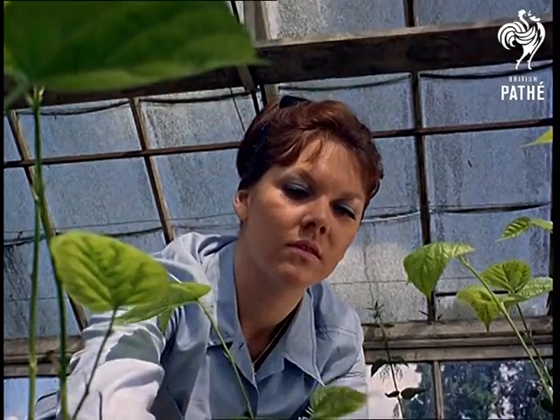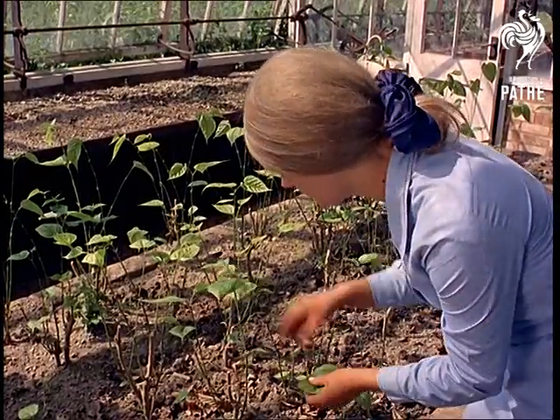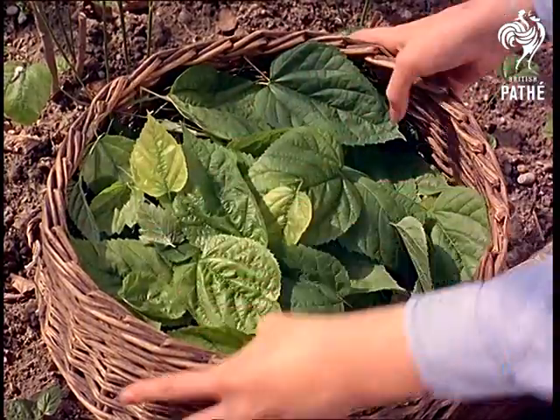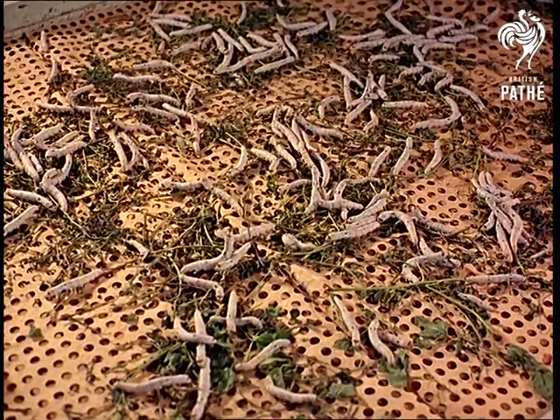You might not think that leaves like these make a handsome harvest, but when you realise they come from all around the mulberry bush, you'll know that they can mean a money-spinning crop. And spinning really is the word here, at Eart St Lawrence in Hertfordshire, because the mulberry leaves form the diet of that most precious of farm animals, the silkworm.